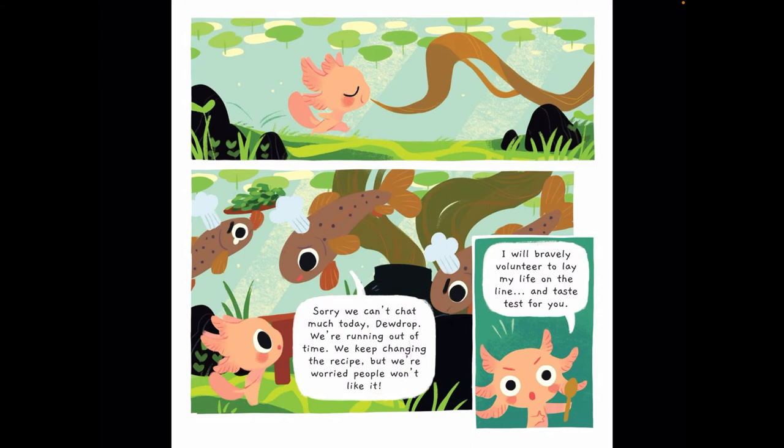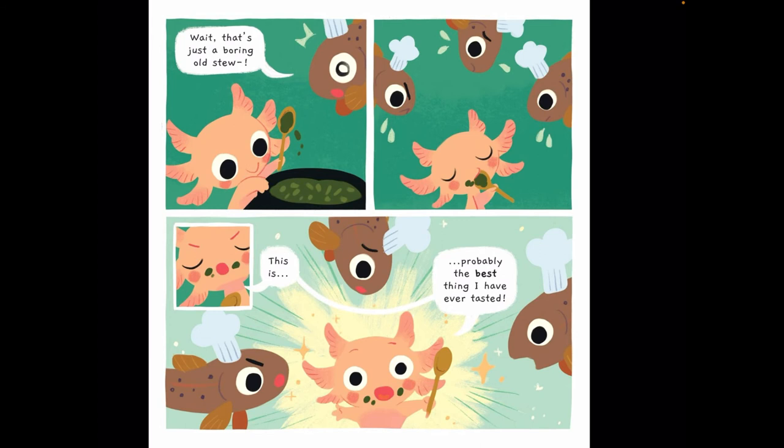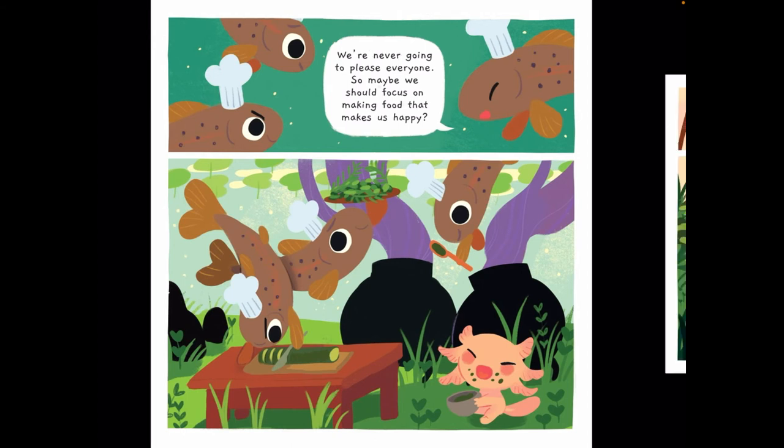Looks like Dewdrop smells something. Do you see that line coming up to Dewdrop's nose? And he comes up. 'Sorry, we can't chat much today, Dewdrop. We're running out of time. We keep changing the recipe, but we're worried people won't like it.' 'I will bravely volunteer to lay my life on the line and taste test for you.' 'Wait, that's just a boring old stew.' But Dewdrop takes a bite. 'This is probably the best thing I have ever tasted. Delicious.' The minnows huddle up and say, 'We're never going to please everyone. So maybe we should focus on making food that makes us happy.' That's a good idea — I should remember that too.